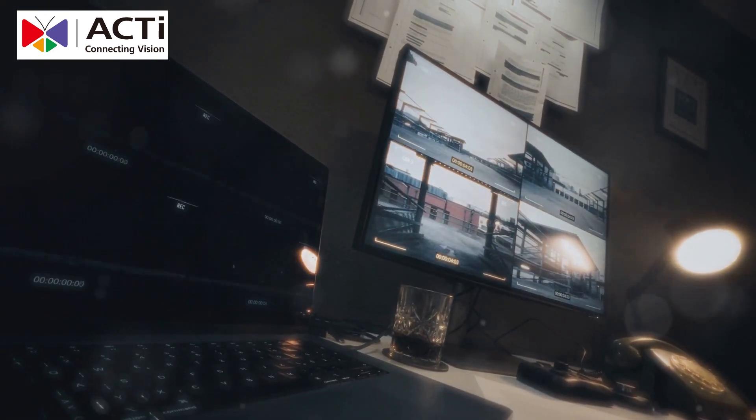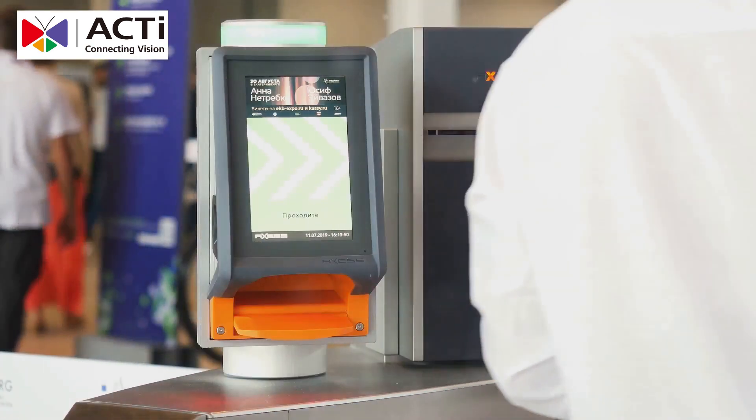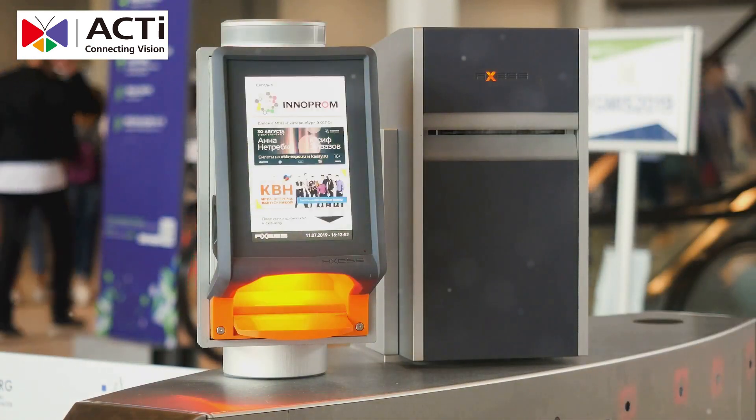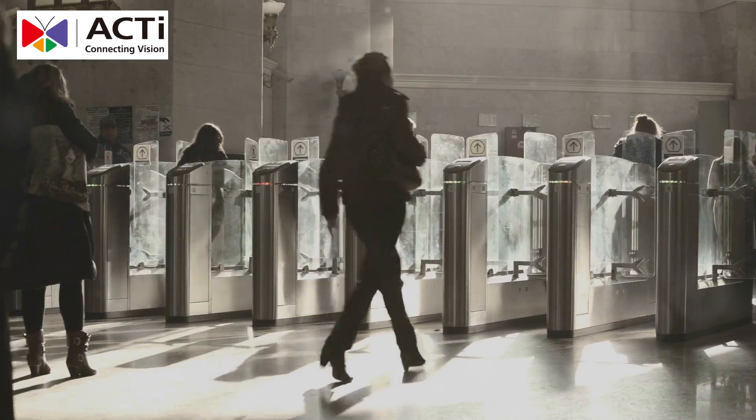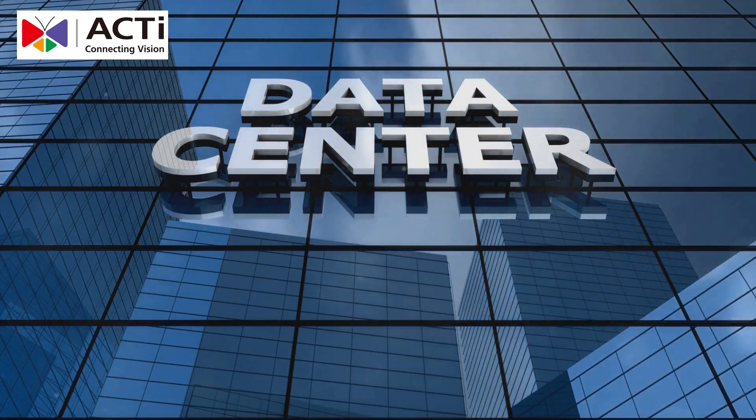You can monitor your data center from anywhere in the world, giving you peace of mind no matter where you are. And with biometric and facial recognition, only the right people get in. This advanced access control system ensures that unauthorized individuals are kept out, maintaining the integrity of your data center.